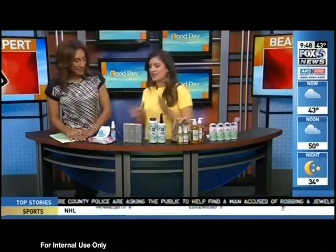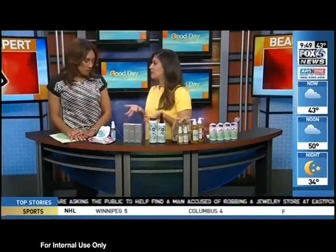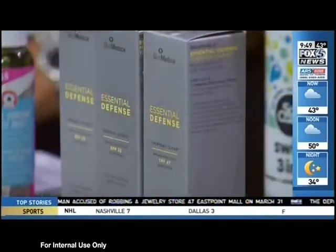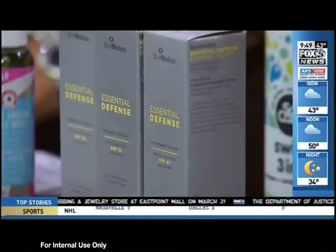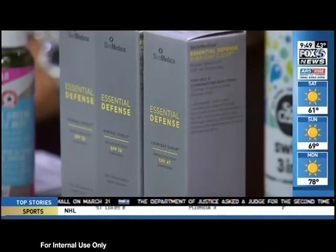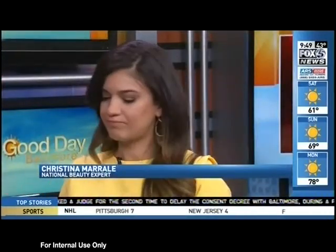Let's talk about SPF — essential for a beach vacation. SkinMedica's Essential Defense collection is a broad-spectrum sunscreen, and what's great about it is it's curated to meet all different types of skin needs. It's perfect for anyone spending time at the beach.